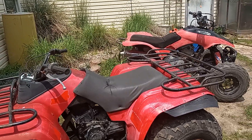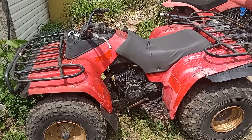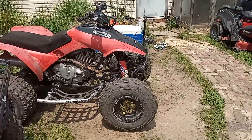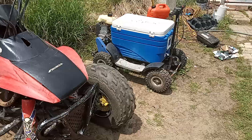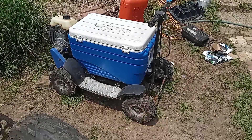Here's the collection. Yamaha Moto 4 350. Honda 300 EX. Bubba's 50cc all-terrain motor cooler.